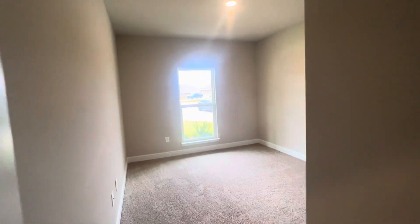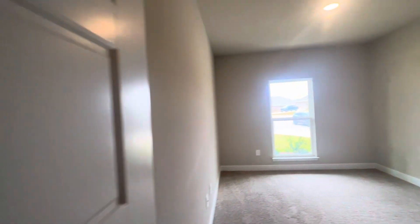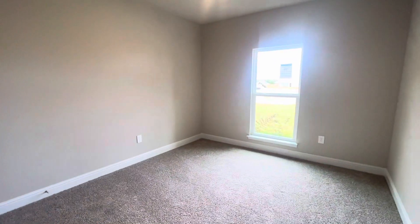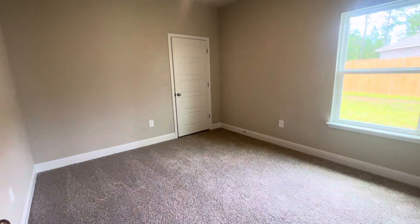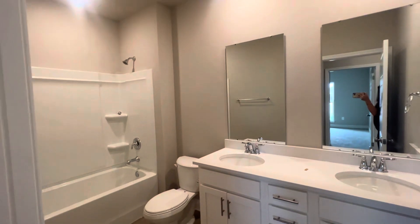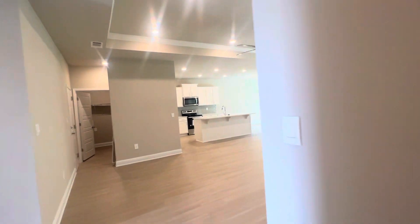Three bedrooms over here and they're all pretty good size — bedroom number one, bedroom number two, there's your AC closet for easy access to maintain it. Bedroom number three, and a guest bath with double vanity — this one has quartz countertops.